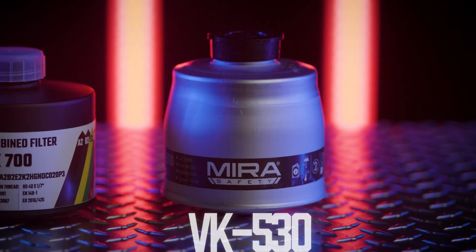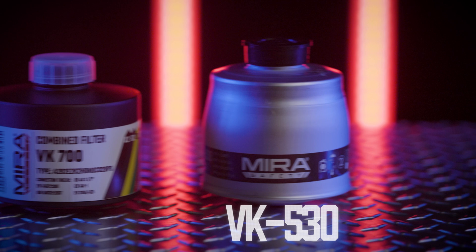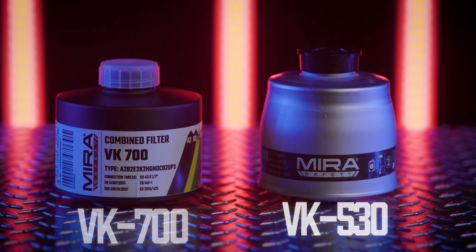Hey guys, Roman here with Mirror Safety. Today we're here to talk about the VK530, which you all know very well, along with our new filter, the VK700. We're gonna go into its features, benefits, use cases, and it's available on MirrorSafety.com.